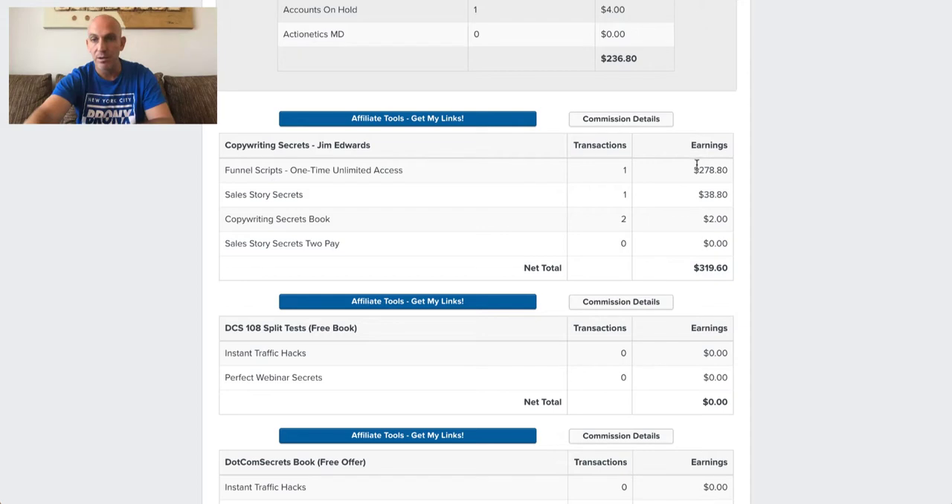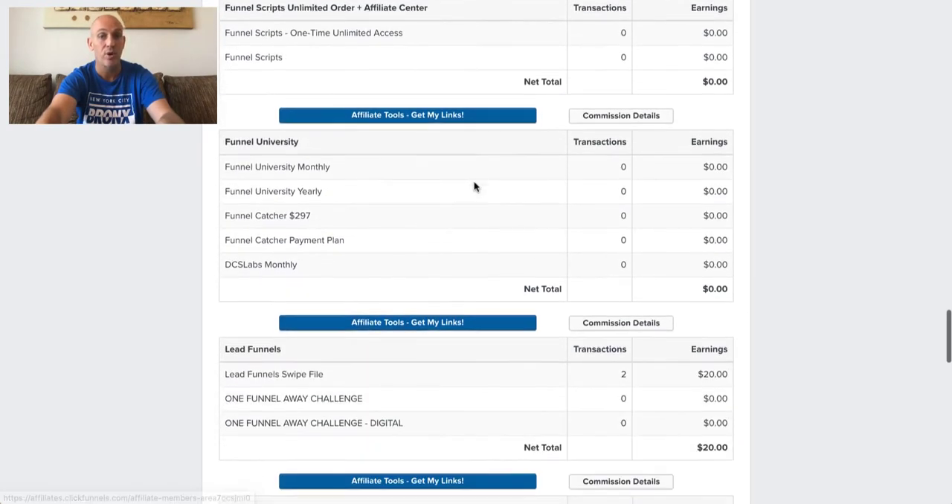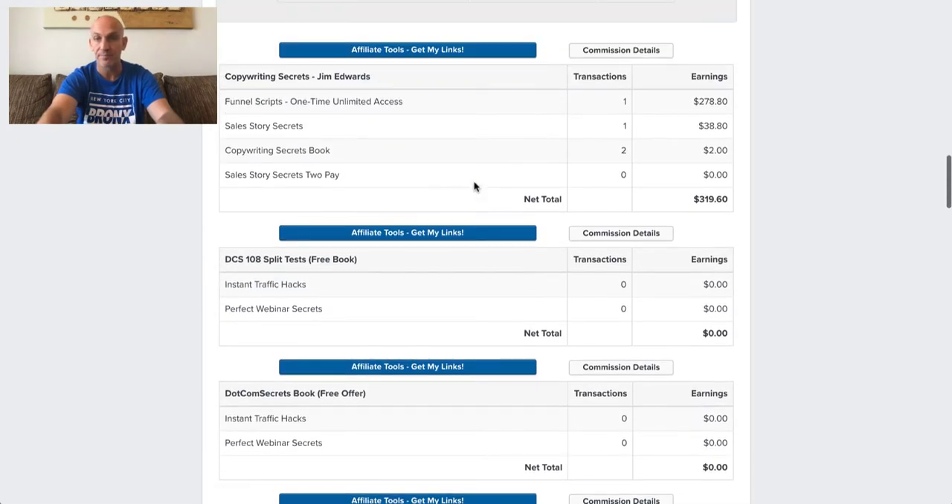Let me show you through the software. This is a new product just being launched by Jim Edwards — the Copywriting Secrets book. I sent one email out about this, but a lot of my clients would be sticky-cookied to me. So if they go and buy an additional product through ClickFunnels, you can see all of these little blue buttons here are affiliate products you can sell. I've had two people who purchased the book and one upsell, and someone bought Funnel Scripts.